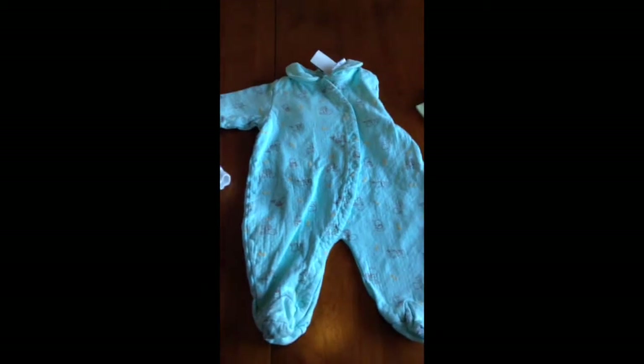Then I got this little Winnie the Pooh sleeper that buttons up. It's Baby Pooh and it's from Disney Baby, and it was $0.99.